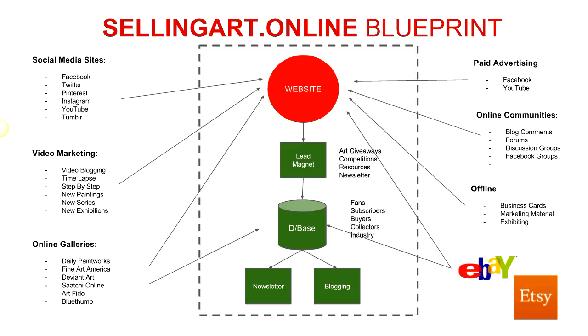I started looking around at which artists were doing that and who was doing it well, and I started formulating an entire blueprint on how that should work — what's the most effective system for selling art online. It's based on my experience, what I'm actually doing and getting results from, testing lots of different things, and what I see other successful artists doing online. I've combined it all into a blueprint which you can see on screen here.